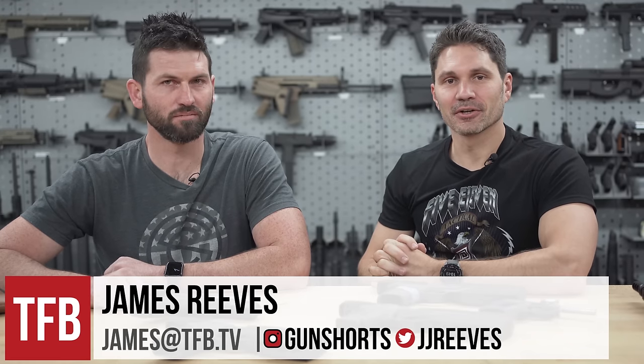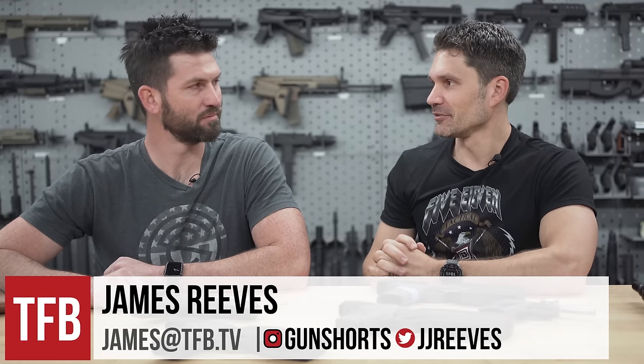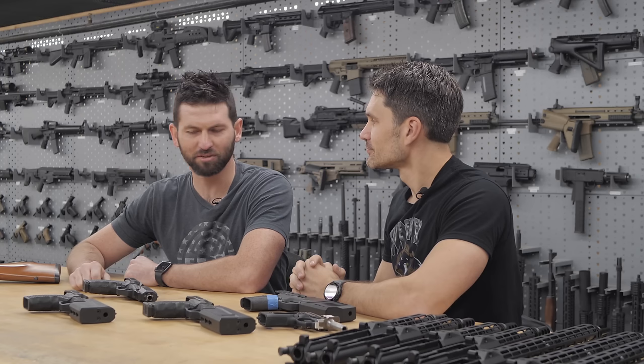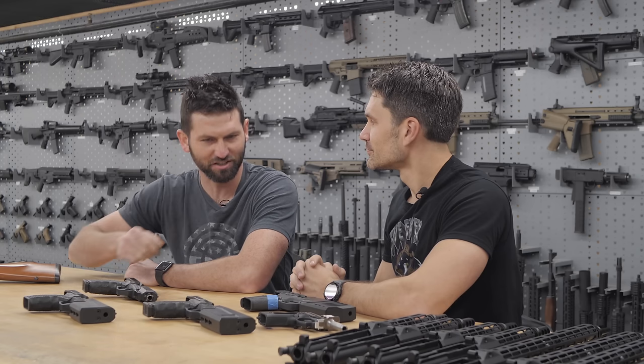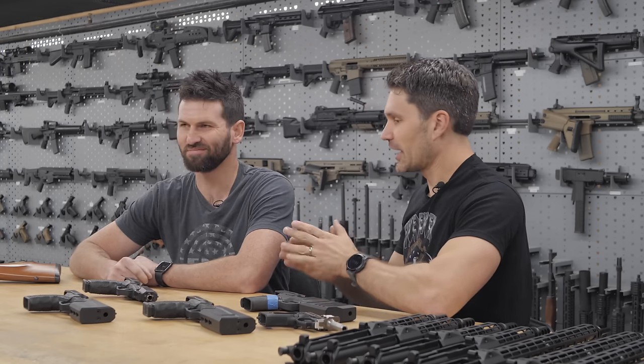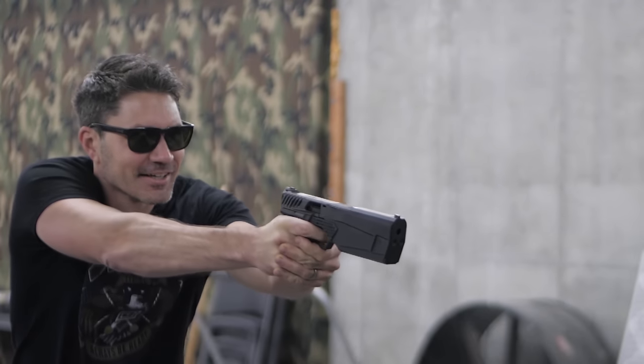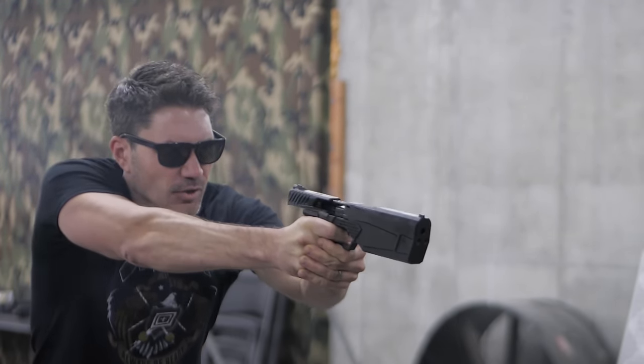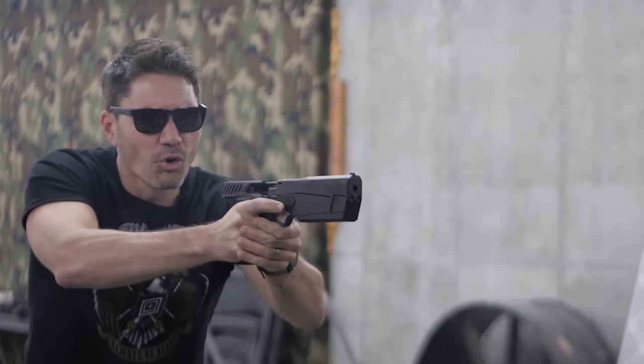Hey guys, James with TFBTV. We are here in the basement, the Batcave of Silencer Co., one of the coolest places I think I've ever been. We've got quite a selection behind us. I'm here with Jake. Jake, introduce yourself, let everybody know who you are. I'm Jake Turnblum, I'm a design engineer at Silencer Co. I've been here about five years and jumped in about halfway through this Maxim 9 project. That's what we're here to talk about. We want to talk about the Maxim 9 — one of the more unusual, one of the coolest guns on the market today.